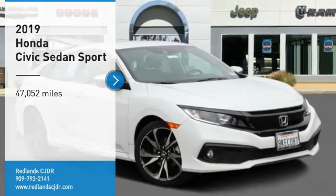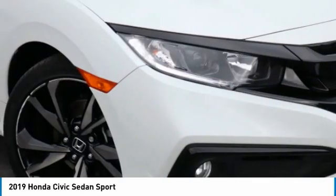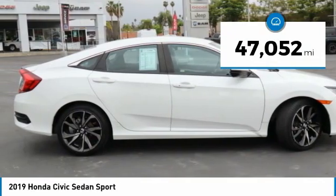Come test drive the 2019 Honda Civic. Practical, awesome gas mileage, and incredibly reliable. This vehicle has less than 50,000 miles.